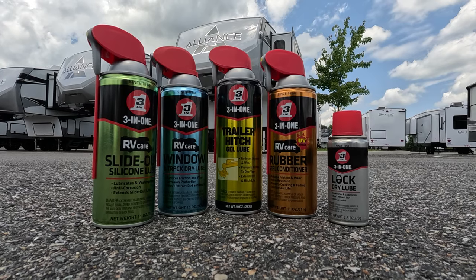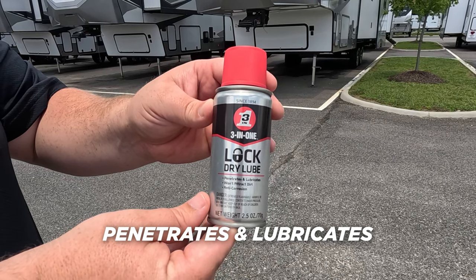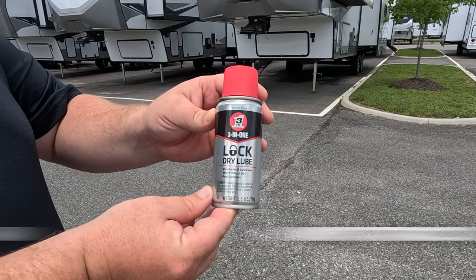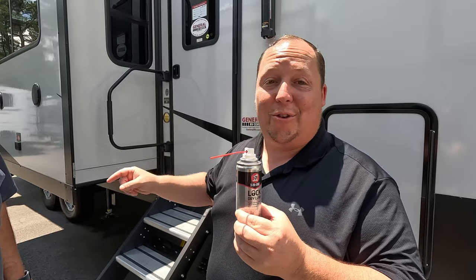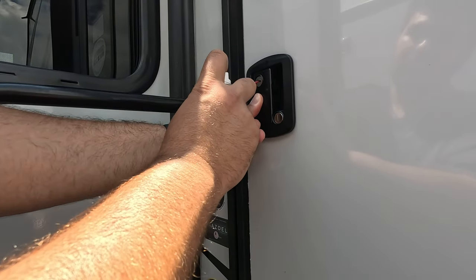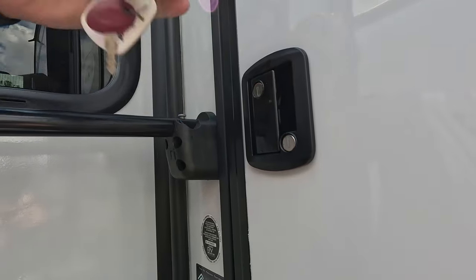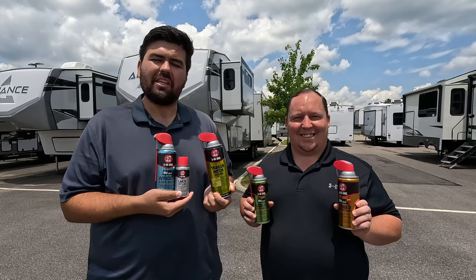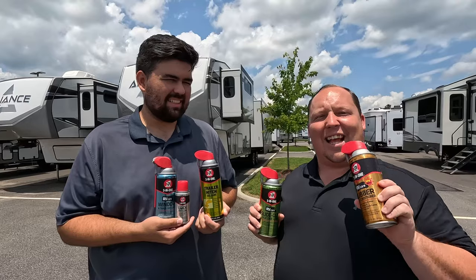This video is sponsored by Three-in-One and their collection of easy-to-use products perfect for maintaining your RV. Today we're looking at the Lock Dry Lube, which penetrates and lubricates, won't attract dirt, and is anti-corrosion. We had a hard time with a front door lock — couldn't get it open yesterday. Shake it up, get the nozzle in the keyhole, give it a couple sprays, put the key in, work the lube in, and you're in. Thanks to Three-in-One for sponsoring today's video.